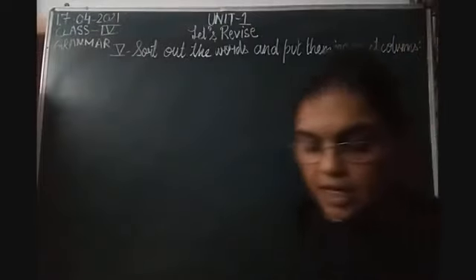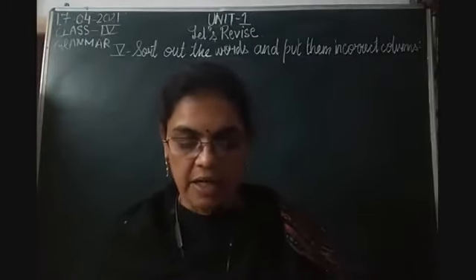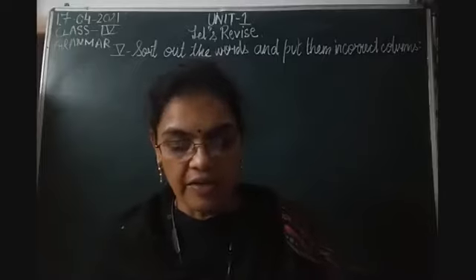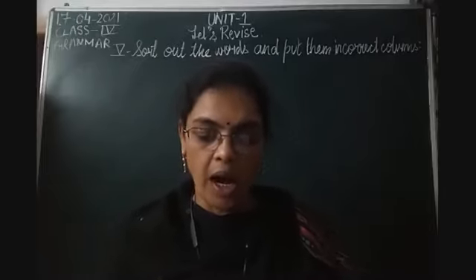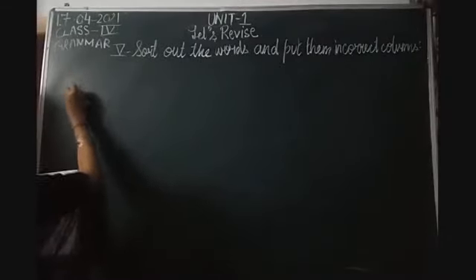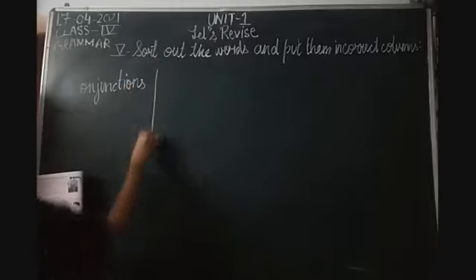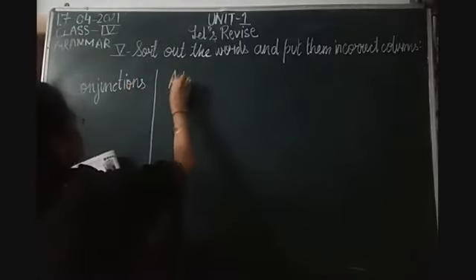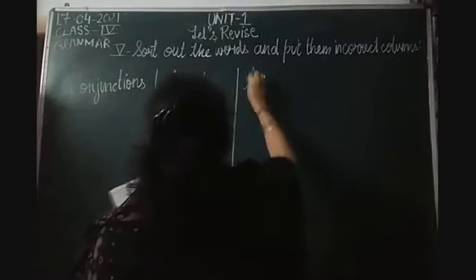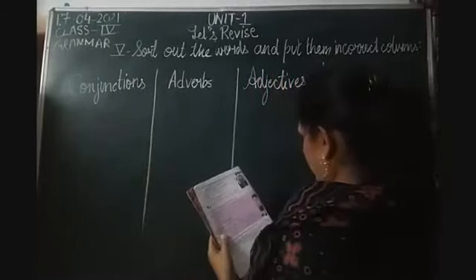The words given in the cloud are: but, lazy, gather, and, merry, fiercely, fierce, merrily, fight, arrive, heavy, lazily, sew, hug, heavily, because. And there are 4 headings given. We need to put the correct word under the correct heading. The first is conjunction, the second is adverbs, the third is adjectives, and the fourth is verbs.